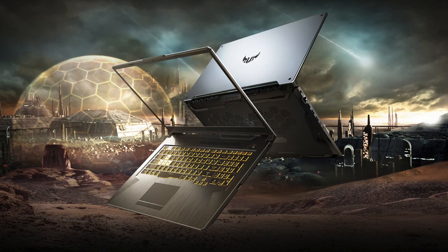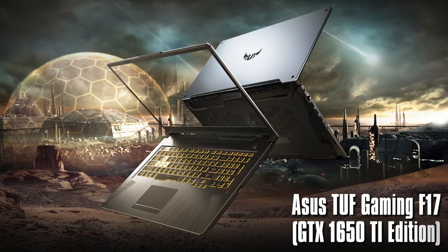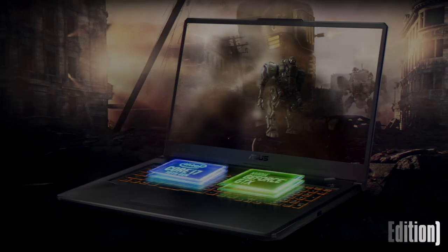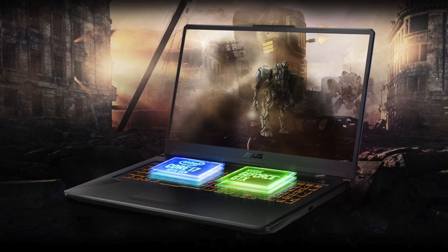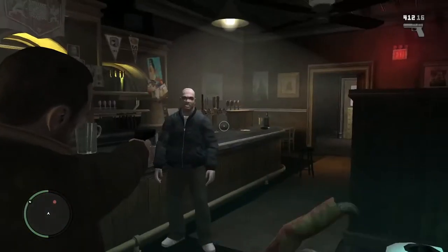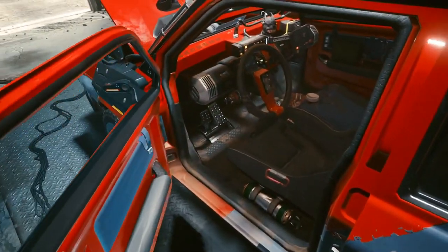Hello ladies and gentlemen, my name is Brian and in this video I want to tell you about a great laptop — the ASUS TUF Gaming F17. It doesn't feature the latest generation CPU and GPU inside, but for the money it is one of the best laptops you can find for gaming and streaming purposes. We will talk about its specs, memory upgrade options, in-game performance, and so on — so sit back and enjoy.